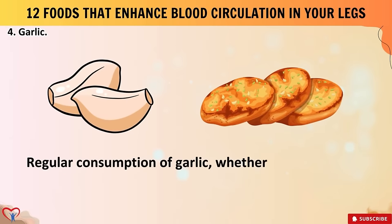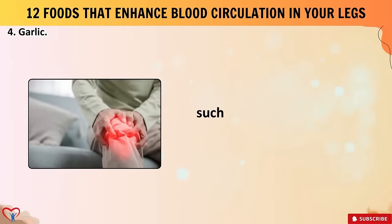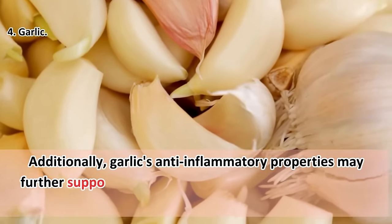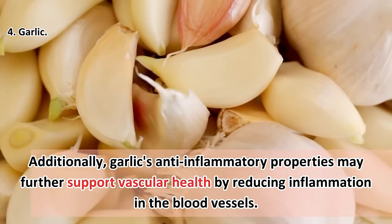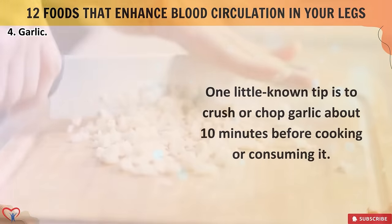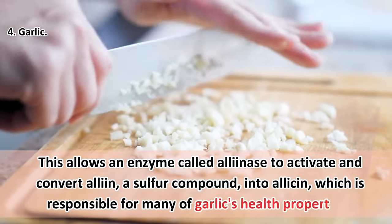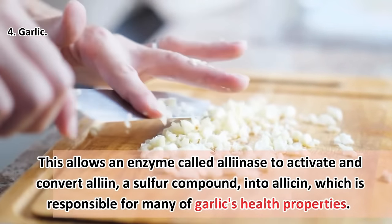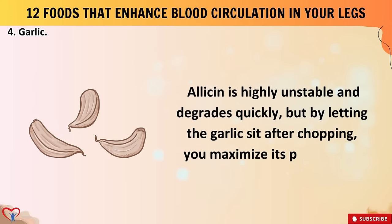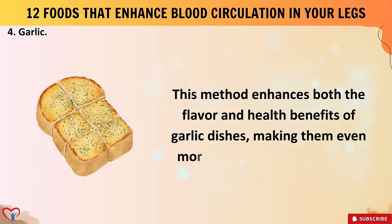Regular consumption of garlic — whether raw, cooked, or in supplement form — may help alleviate symptoms associated with poor leg circulation, such as leg pain, cramping, and numbness. Additionally, garlic's anti-inflammatory properties may further support vascular health by reducing inflammation in the blood vessels. A little-known tip: crush or chop garlic about 10 minutes before cooking or consuming it. This allows an enzyme called alliinase to activate and convert alliin, a sulfur compound, into allicin — which is responsible for many of garlic's health properties — maximizing both flavor and health benefits.